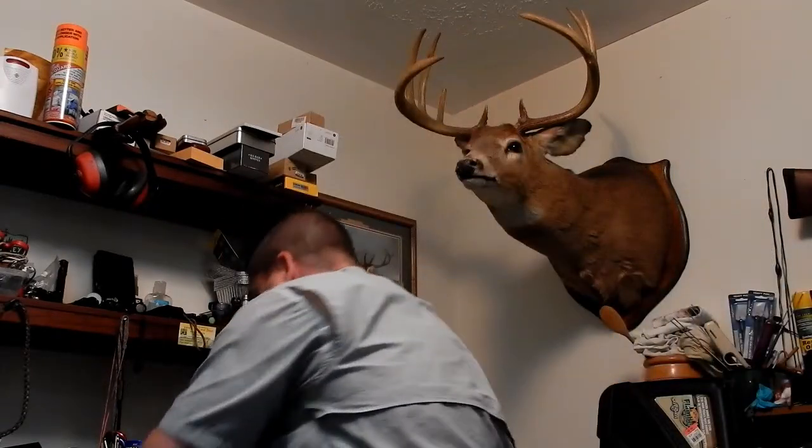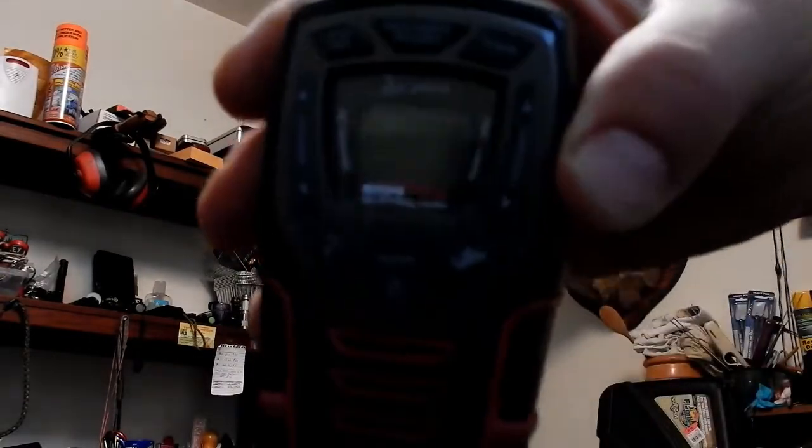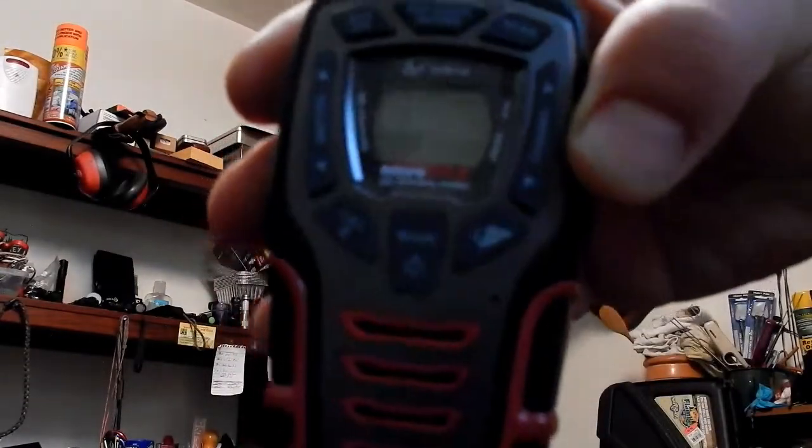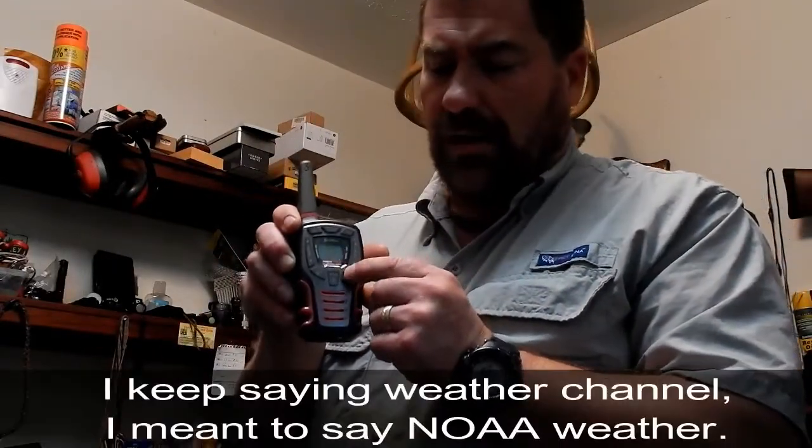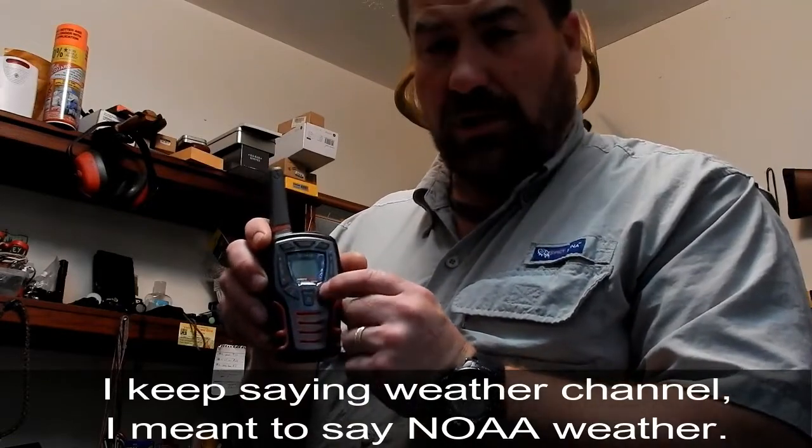There's something a little bit better in my opinion, and I'm going to show that to you right now. What I have here is the Cobra Micro Talk. It has one-touch access to the weather channel, so during a hurricane or lightning storm you can keep these and other members of your family can keep these and communicate with each other.